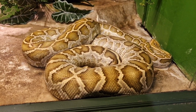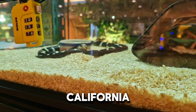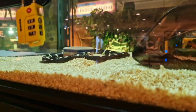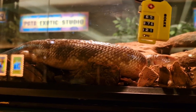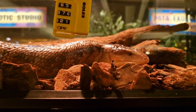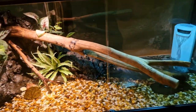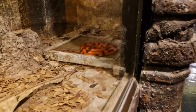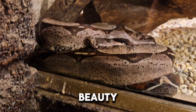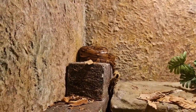Hello, cutie. That is an amethystin python. And a ball python. California kingsnake. That looks like a snow corn snake. Take a closer look at this beauty. And that one. Some of them are chilling.